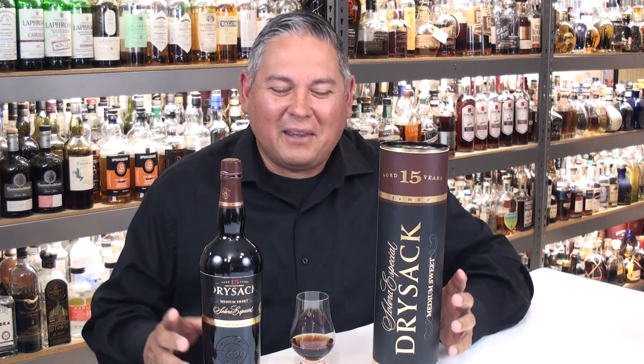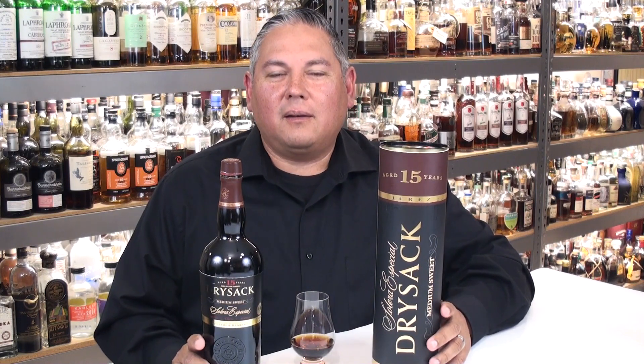That's a mouthful, but the reason for that is because Dry Sack does several variants of this sherry. They do one that is called a Medium Dry, and that is not this. So, again, what I am reviewing is the Medium Sweet 15-Year-Old Dry Sack Sherry.